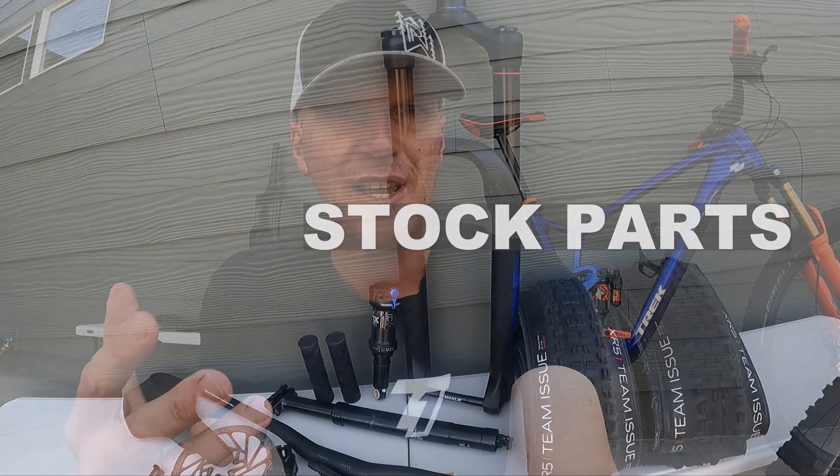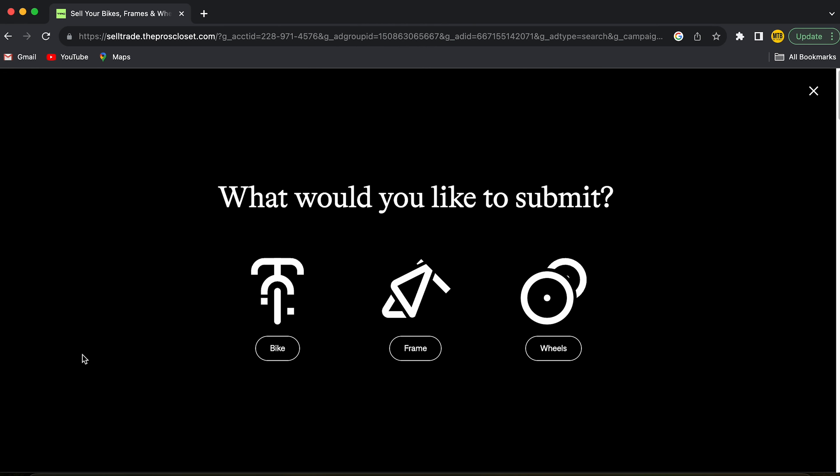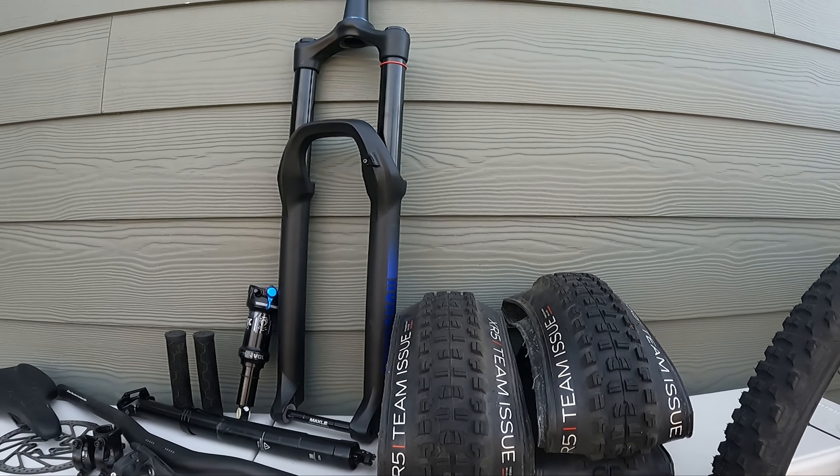When you upgrade your mountain bike, you're left with a bunch of stock parts and it can be really tempting to sell those extra parts to try and get some cash to either recoup the amount of money you've spent upgrading your bike or to afford that next upgrade. But in today's video, I'm going to tell you why you should not sell those parts — the number one tip I can give anyone when upgrading your bike is to never sell your stock parts again.